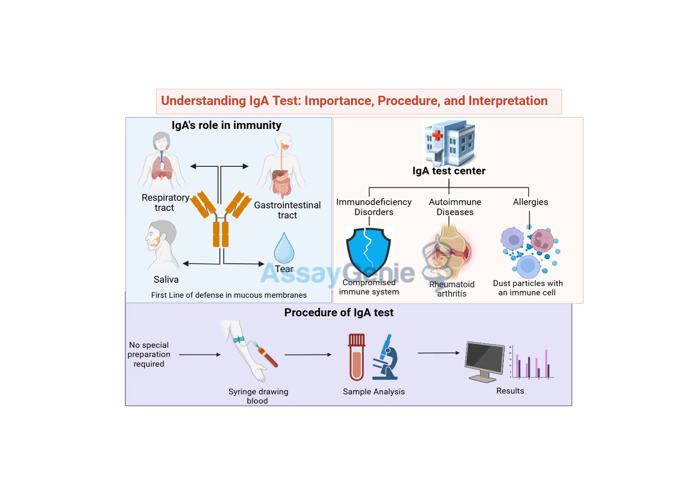Low IGA levels can point to a condition called hypogammaglobulinemia, which means you have lower than normal levels of antibodies overall — not just IGA. This makes you more susceptible to infections because your immune system doesn't have enough protective proteins to fight off invaders. It's like having a smaller security force spread thin, possibly missing some sneaky germs. One of the most common types is selective IGA deficiency, one of the most common primary immunodeficiency disorders, which specifically affects IGA production.